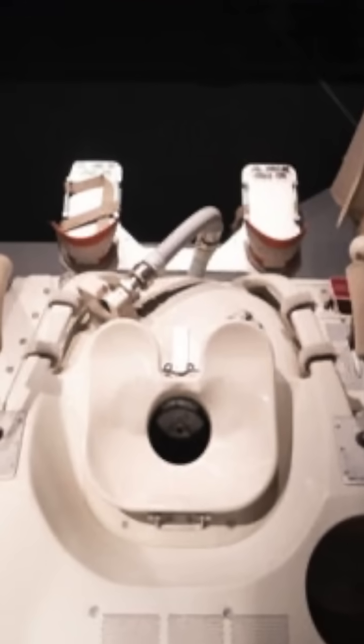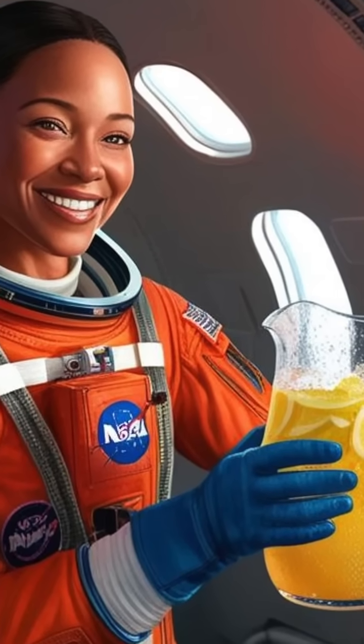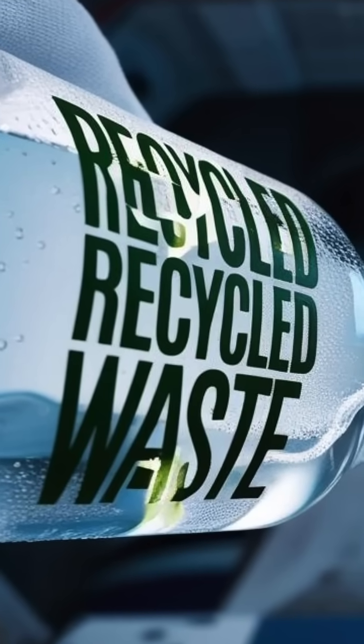Now you might ask, what happens to all that stuff? Well, liquid waste often gets filtered and turned back into drinking water. Yep, astronauts are basically hydrating on yesterday's lemonade. But don't worry — NASA's filtration systems are so advanced the recycled water is cleaner than what most of us drink here on Earth. Or so they say. I'm not sure I want to test it out.